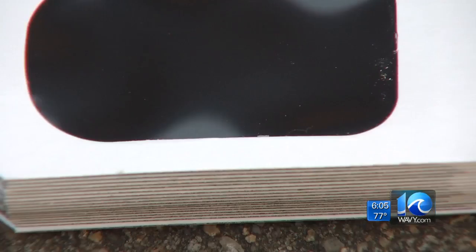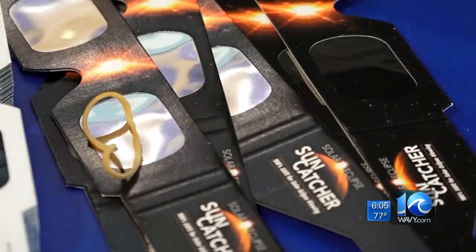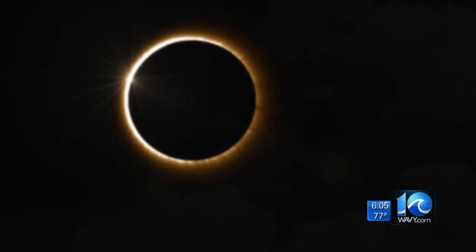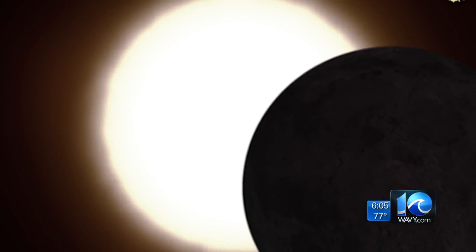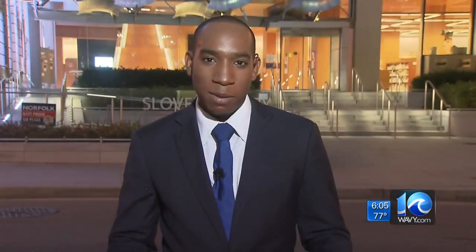If you're having trouble finding eclipse glasses, no problem. You can try a homemade science project to make your own. It only requires a cardboard box and a thumbtack — poke a hole in that box and you'll be able to watch that shadow. There will be many options across Hampton Roads to experience this solar eclipse. Coming up in 30 minutes, I'll tell you some places where you can watch the big event, plus how you can still get those special glasses this morning.